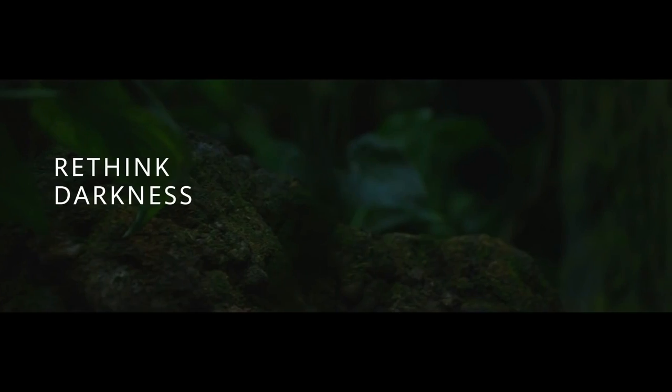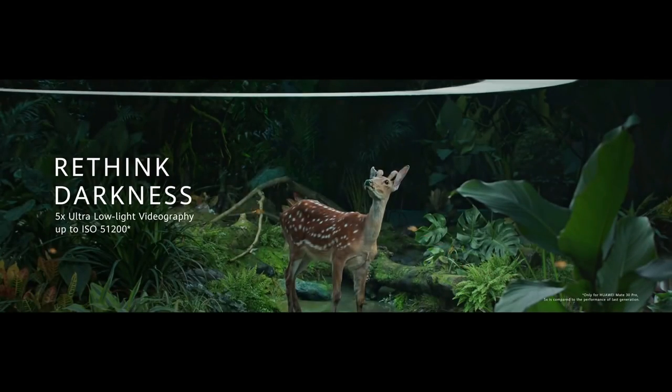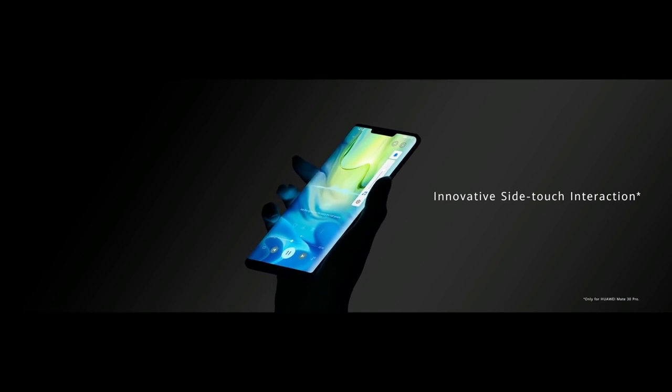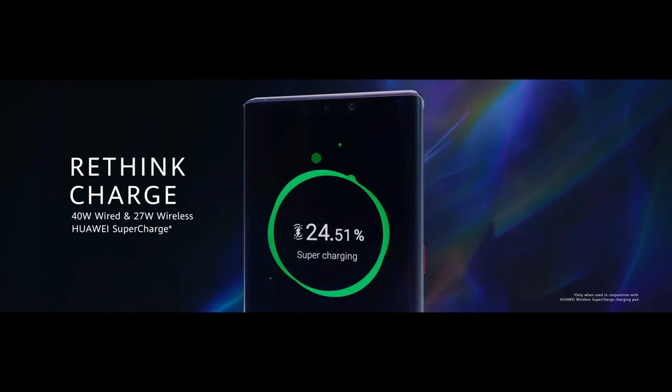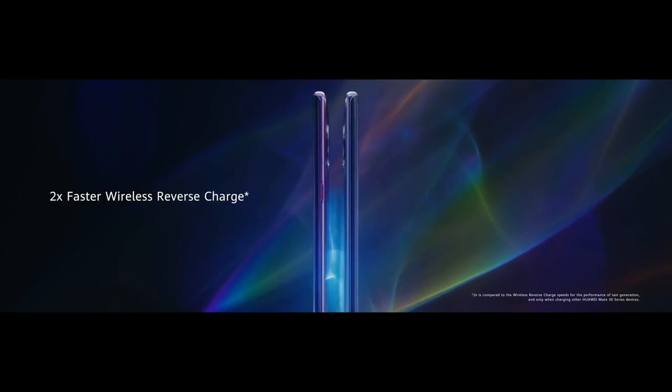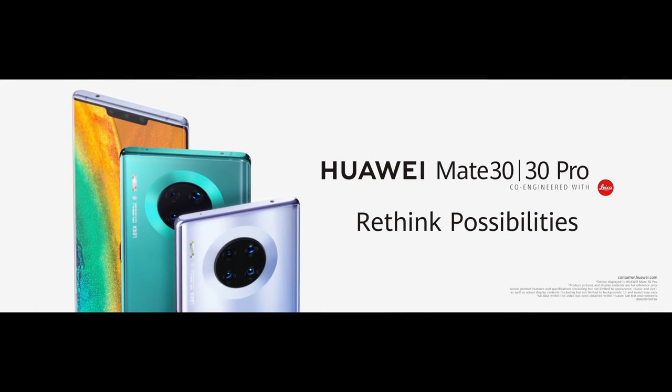This device runs EMUI 10 on top of Android 10 and packs 256GB of built-in storage. It is powered by a 4500mAh battery with 40W fast charging and 27W wireless charging support. It was launched in black, space silver, cosmic purple, and emerald green colors.